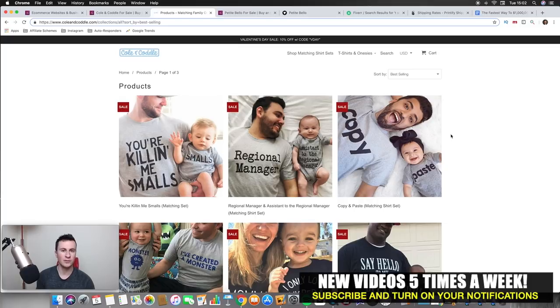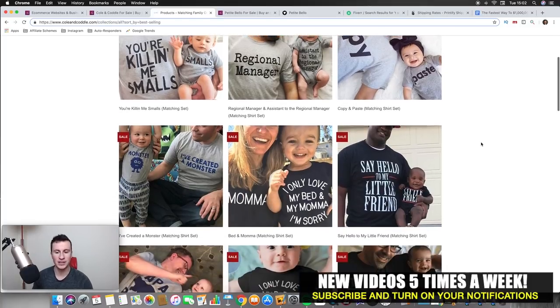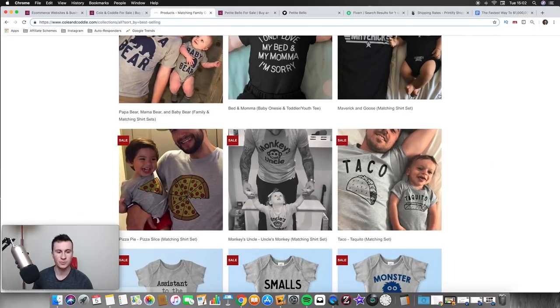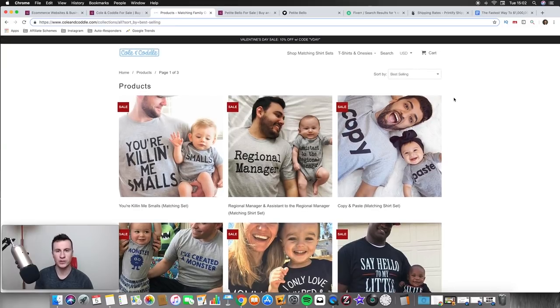Another reason these work so well on Facebook is if you look at the images, there are faces in them — people smiling. In pretty much every single one there's somebody smiling, and that's the best way to advertise any product. Hands down the best way to advertise anything is to show somebody using or wearing your product and smiling, because that's what catches attention.